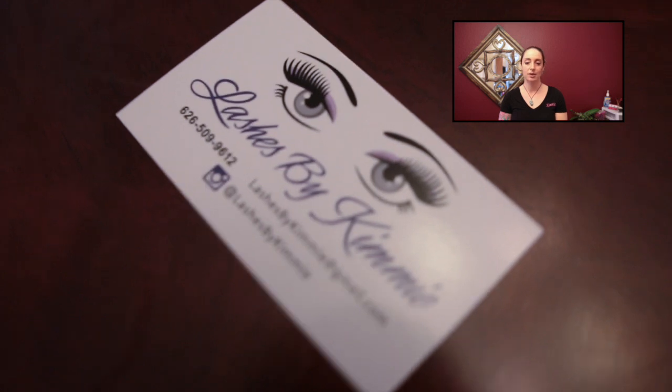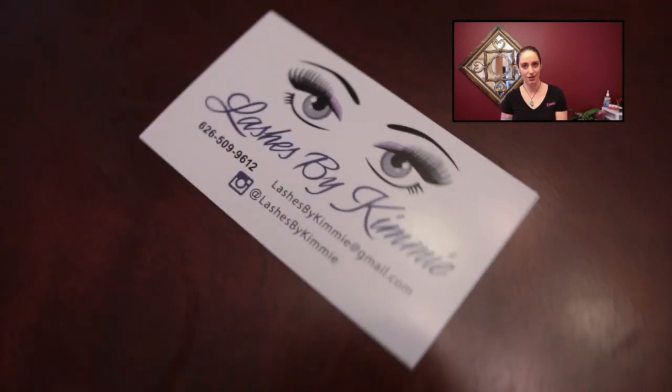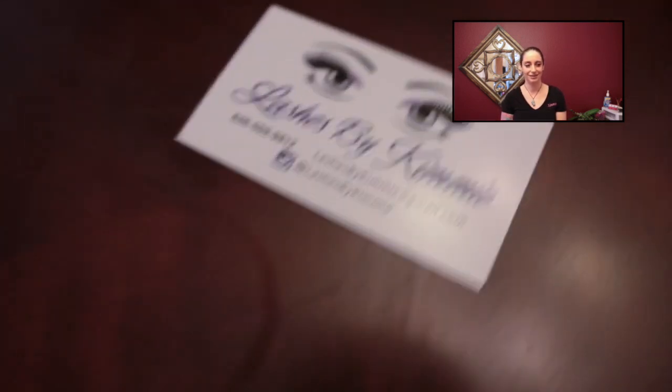Lashes by Kimi is my Instagram — you're welcome to go on there and see photos of all the lashes I've done. Any questions, my phone number is in the bio as well: 626-380-7993. Thank you!